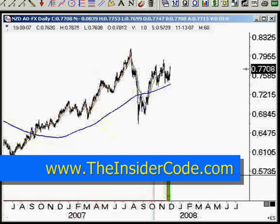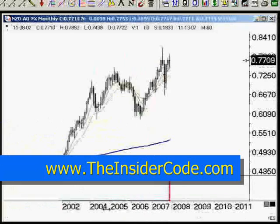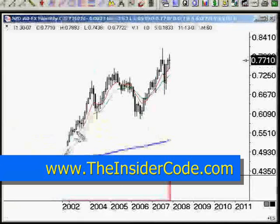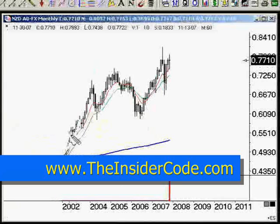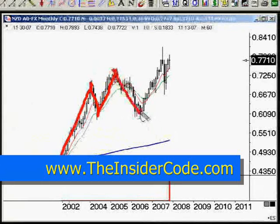Let me zoom back out. When you look at the broader scope — going up to a monthly chart — look at this. On the monthly, you have the market moving up in a very powerful trend: retracement, secondary move, bigger retracement. Now the third move, where we've got a pretty big retracement in.